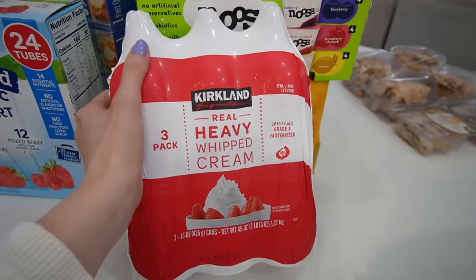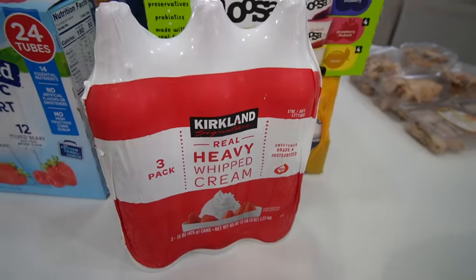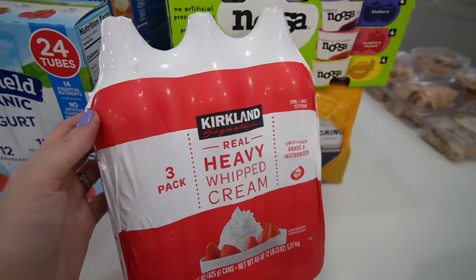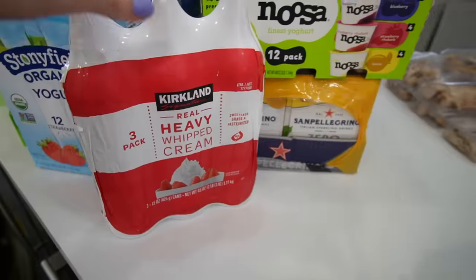I grabbed whipped cream because in my house it goes like water — we put it on everything. The kids put it on their waffles and pancakes, and if I'm trying to have a healthier dessert I'll do strawberries and whipped cream instead of something full of chocolate. This is a three-pack, I thought it was a good deal.